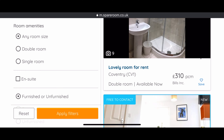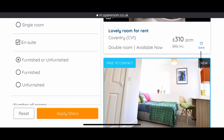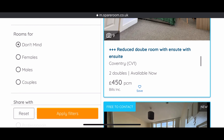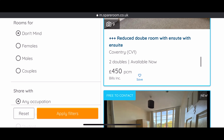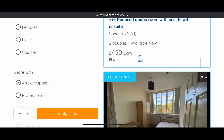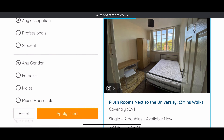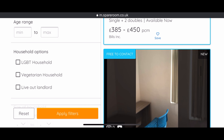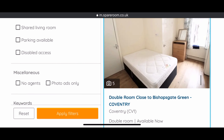What kind of property type are you looking for — do you want ensuite, do you want a double room? If you're going by budget, a single room is fine too. You can also choose whether it's male, female, or couples — you choose all of that yourself. It's a very good website. I always advise going to view properties before you pay any costs.